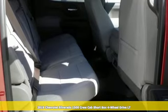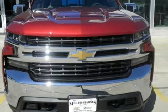It comes with great features you'll love: V8 engine, electronic shift on the fly, automatic transmission, trailer brake controller, and streaming audio.